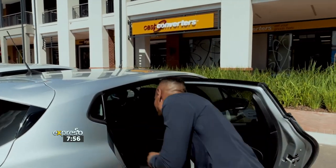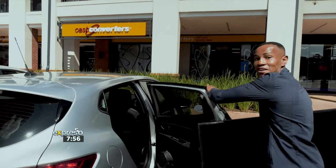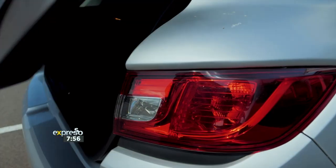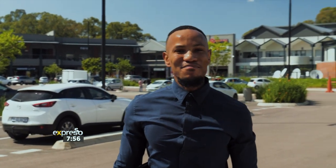Now, I know Uncle Tabsy has been raving about Cash Converters and all the hidden gems he found in the store. And I thought, hey, this might be the perfect place to sell some of my stuff. And that's exactly what I'm here to do today. Now, let's go make some moolah.